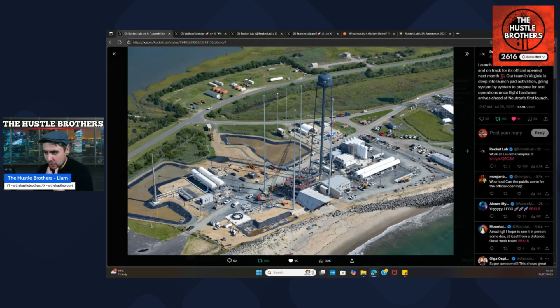Are you worried about whether Neutron is going to get to Wallops Island on time? After seeing these pictures, I'm optimistic. I've always thought they'll be on the pad in 2025, and this has made me more bullish than ever. If Neutron gets there and goes upright quickly, they're not going to leave the rocket sitting there for six to eight months — so it's really starting to heat up in the Rocket Lab space.